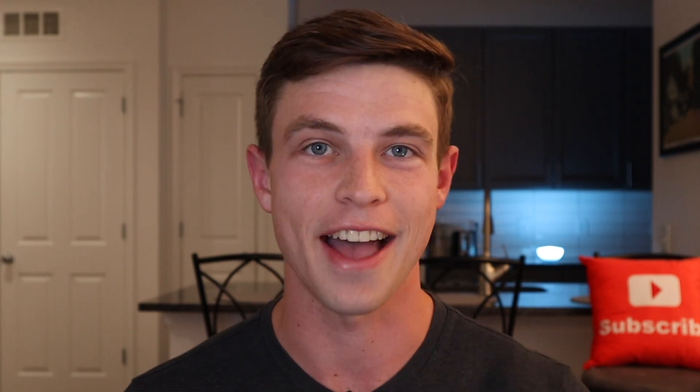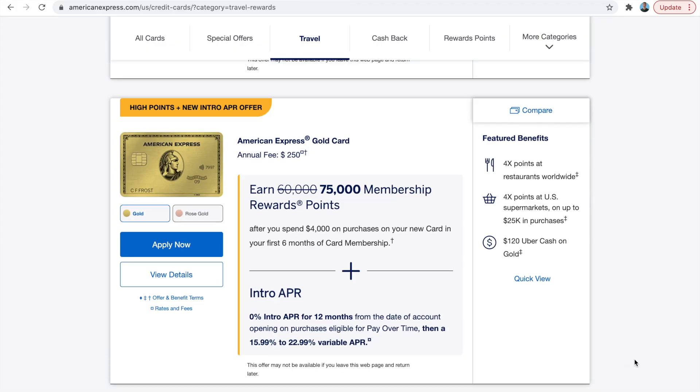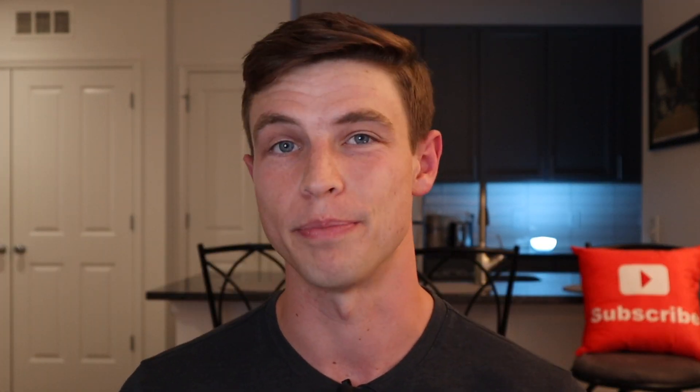When you start getting approved for business credit cards, you're opening up a whole new door to earn a ton of points for travel or cash back. A lot of times there are business versions of personal credit cards you might be more familiar with. For example, there's a personal version of the Amex Gold and the Amex Platinum, and then there are also business versions of those two cards with slightly different benefits. Since these business and personal cards are different products, you're eligible to get the welcome bonus for both of them.